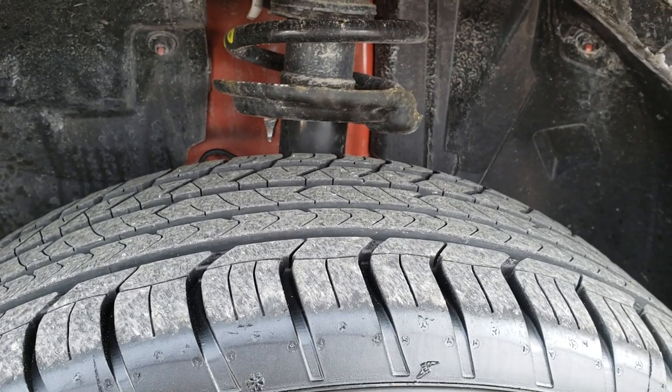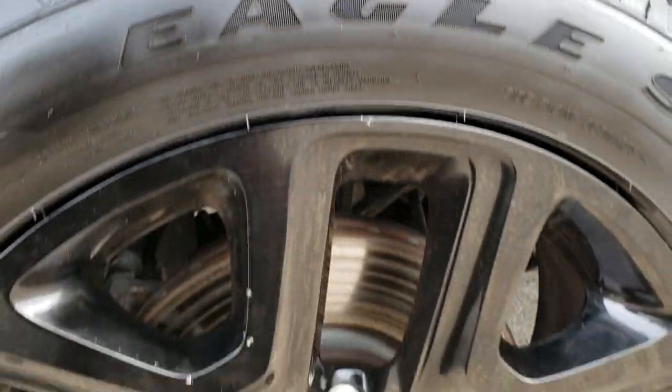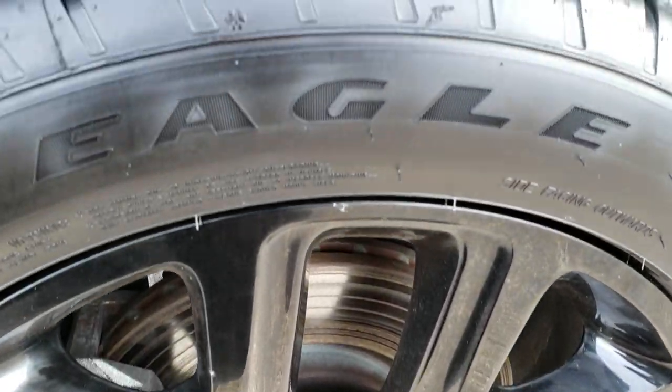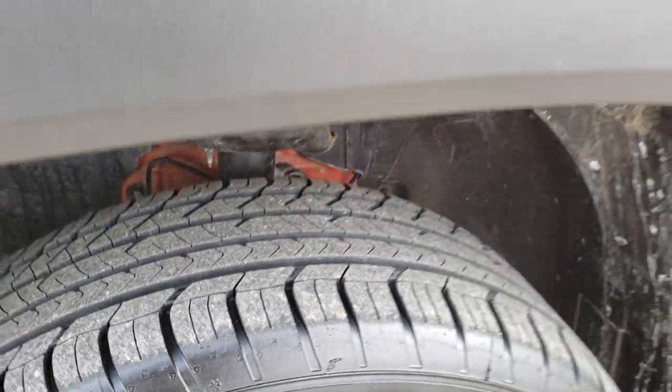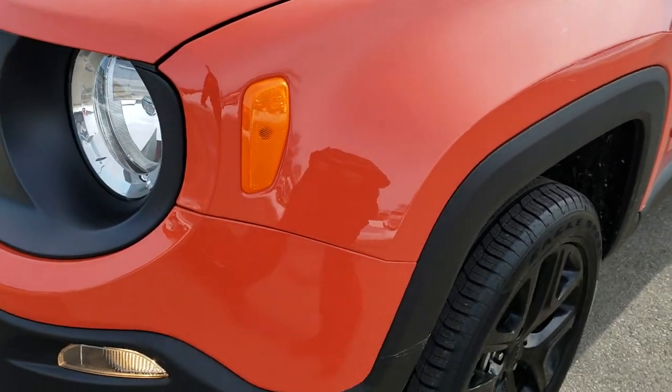This vehicle comes with Goodyear Eagle Sport 225/55R18 tires and you get the gloss black 18 inch painted alloy rims, part of the altitude package. Tires are like new on here. Very low miles on this Jeep — I think it only has around 5,000 but we'll check that out as soon as we get inside.